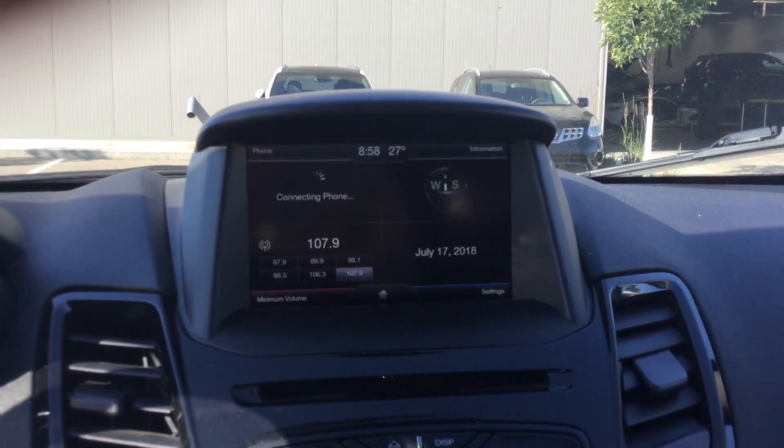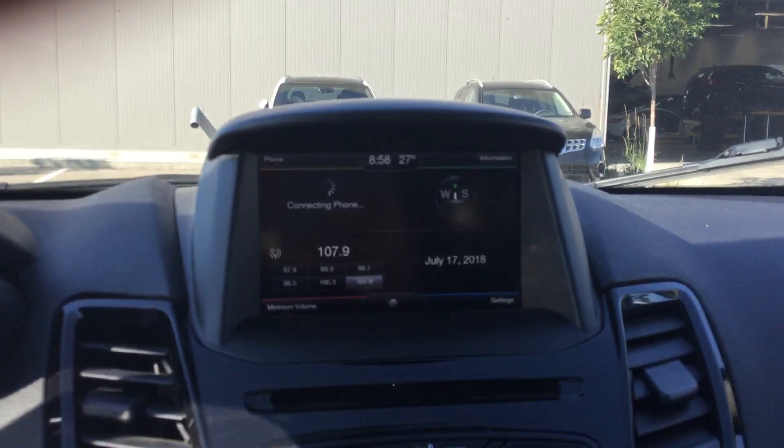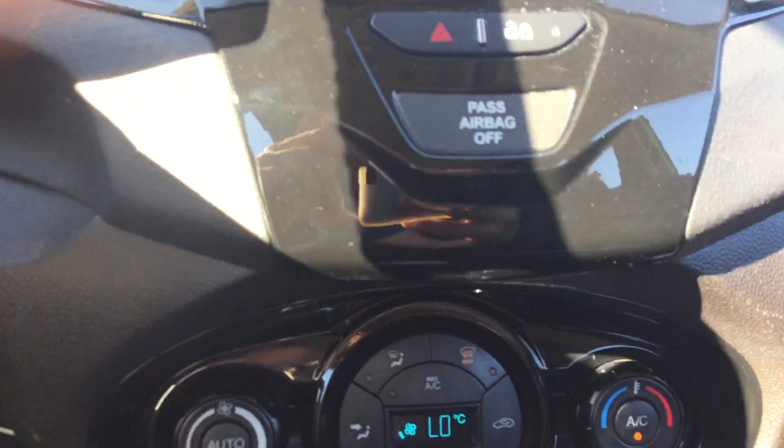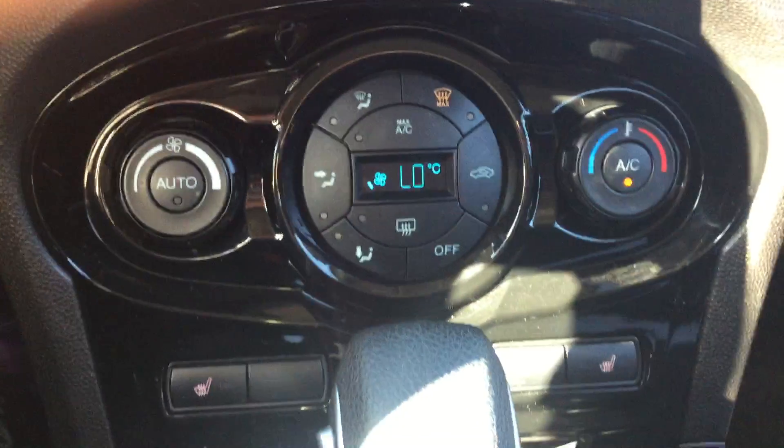In the center we have our multimedia display that comes equipped with Microsoft Sync and Bluetooth, and then below that we have all of our climate controls that come equipped with the heated front seat.